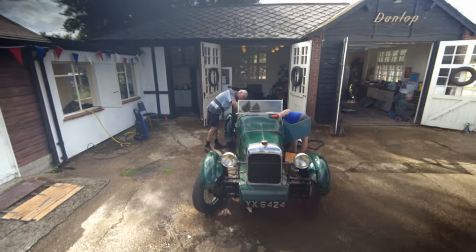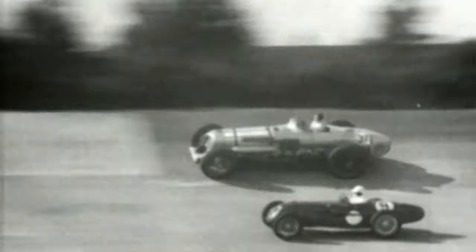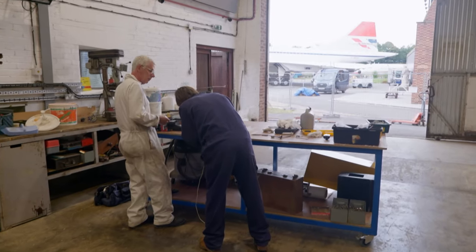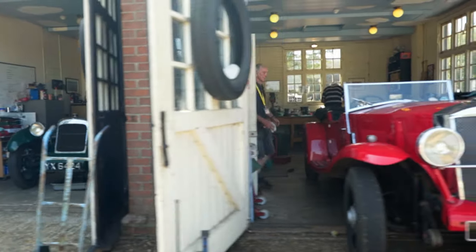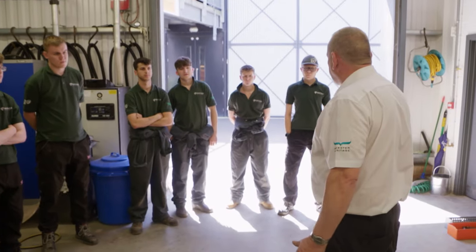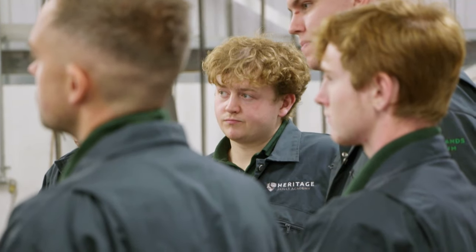Brooklands is synonymous with speed. It's born legends of the track, both human and machine. But behind the great drivers and their steeds has always been a team of incredible engineers, armed with the skills needed to build and keep these amazing examples of British brilliance in top condition. And at the museum today, Andy Kelly, tutor for the Heritage Skills Academy, is teaching a new influx of young trainee engineers to keep these old skills alive.